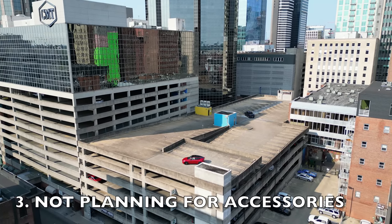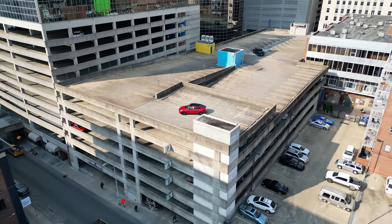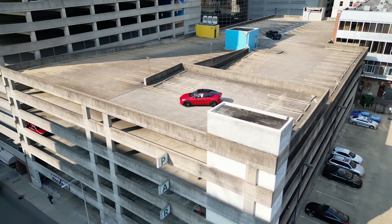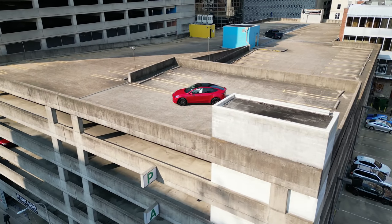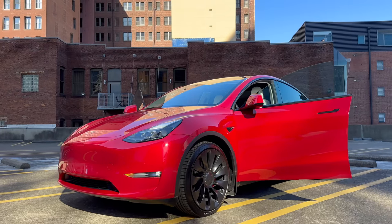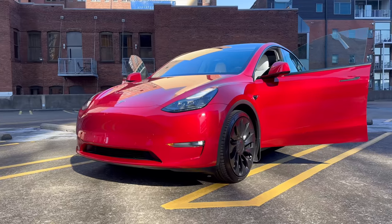Another mistake to avoid is not having the right accessories ready. You see, getting your hands on a Tesla is just the beginning of an epic journey. And trust me when I say you're going to want to deck it out with some of the most essential and useful accessories to truly elevate your Tesla ownership experience. Now I get it, there's a whole world of accessories out there and it can be overwhelming to decide which ones are worth their investment.